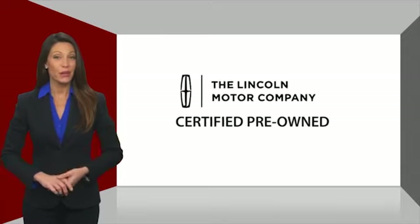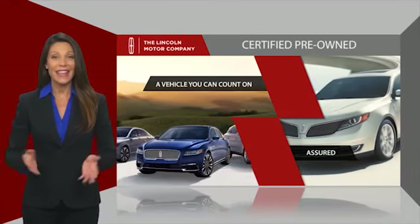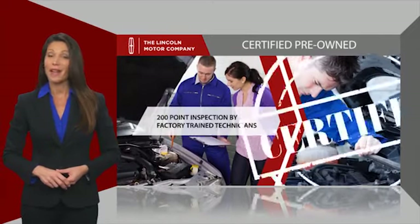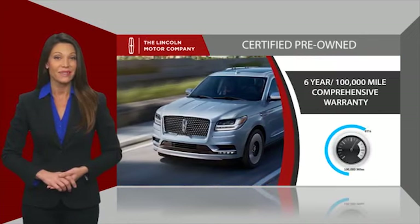With Lincoln Certified pre-owned vehicles, you can rest assured that you're getting a vehicle you can count on. All Lincoln Certified vehicles go through a thorough inspection by factory trained technicians and come with a comprehensive warranty.